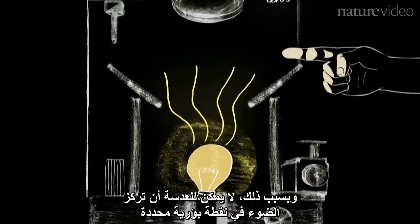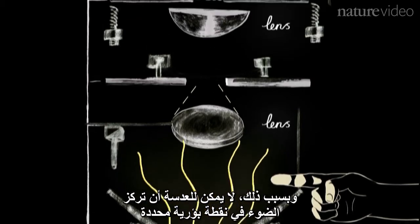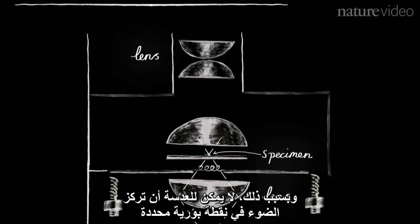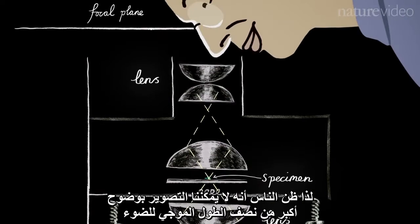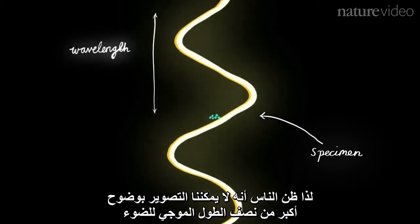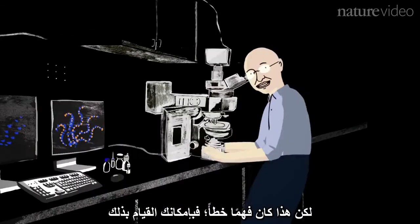Light propagates as a wave, and because it propagates as a wave, a lens cannot focus the light onto a geometrical focal point. So people thought that you couldn't image more sharply than half the wavelength of light because of this phenomenon, but this was a misconception.